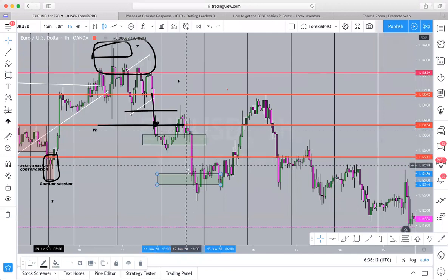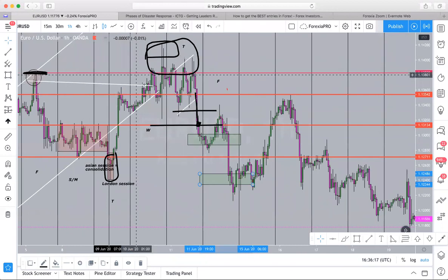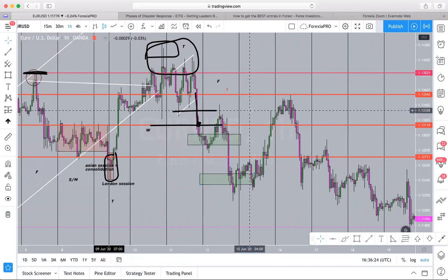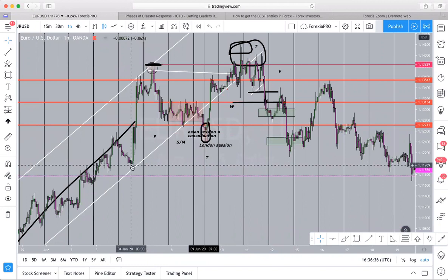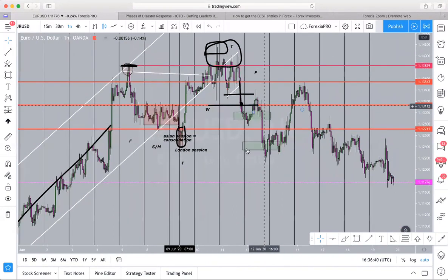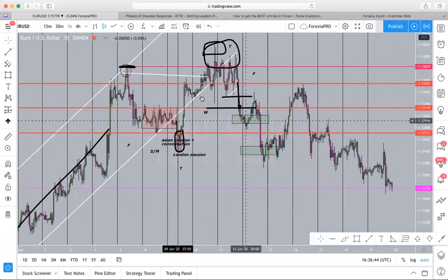Why do they do this so fast? Because if you were buying anywhere in here and you just see these big fat red candles come out of nowhere, you're going to get emotional, you're going to go crazy. Let's say you bought right here — you had a perfect entry in your mind, you followed the trend, and then in two days it wipes out everything you had in the previous week.